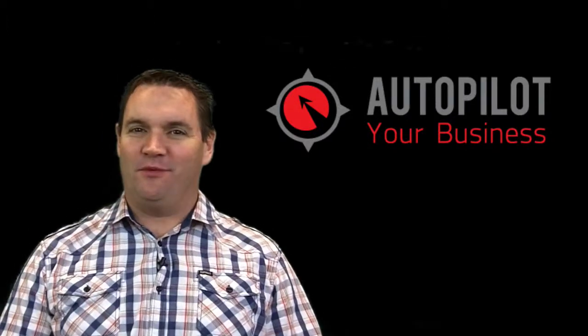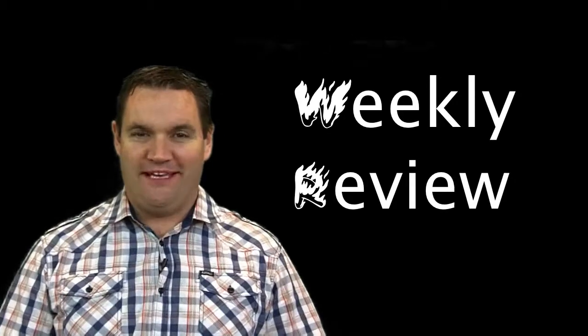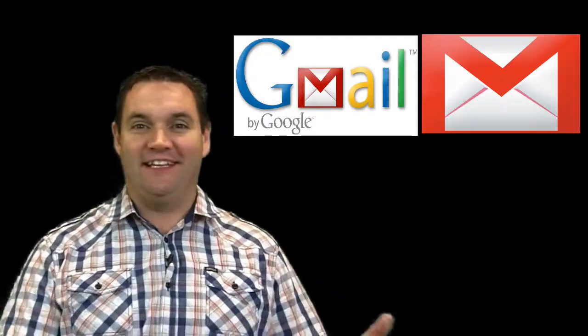Hey everybody, this is Andrew McCauley from Autopilot Your Business with your weekly review. This week I'm going to talk about Gmail and LinkedIn.